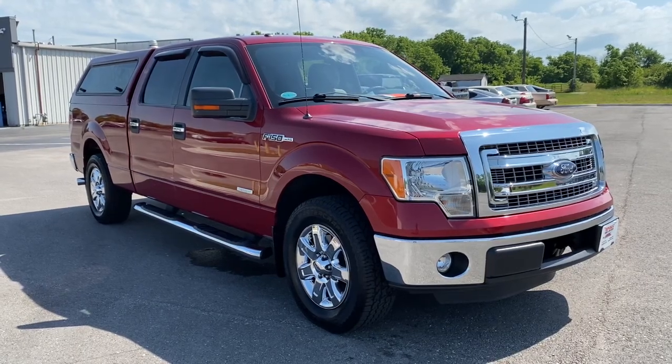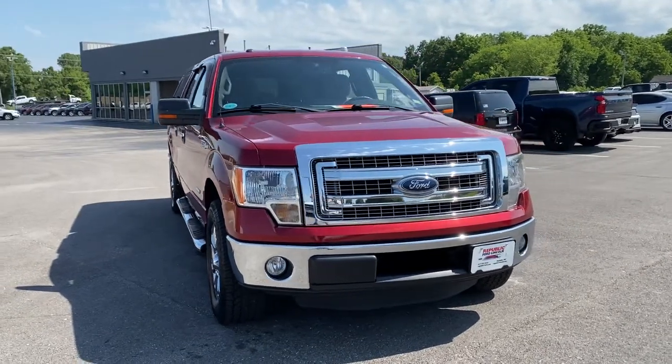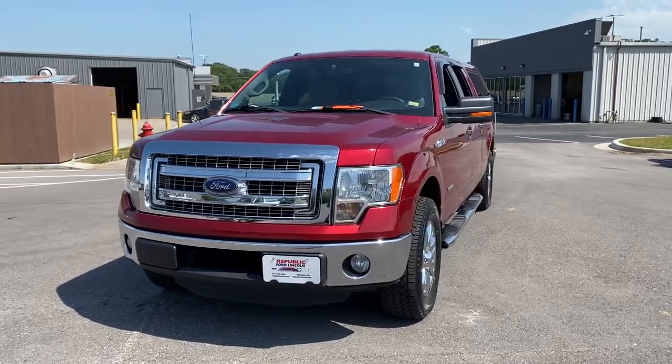Looking for your dream car? It could be the 2013 Ford F-150. With less than 150,000 miles on the odometer, this vehicle provides excellent value.